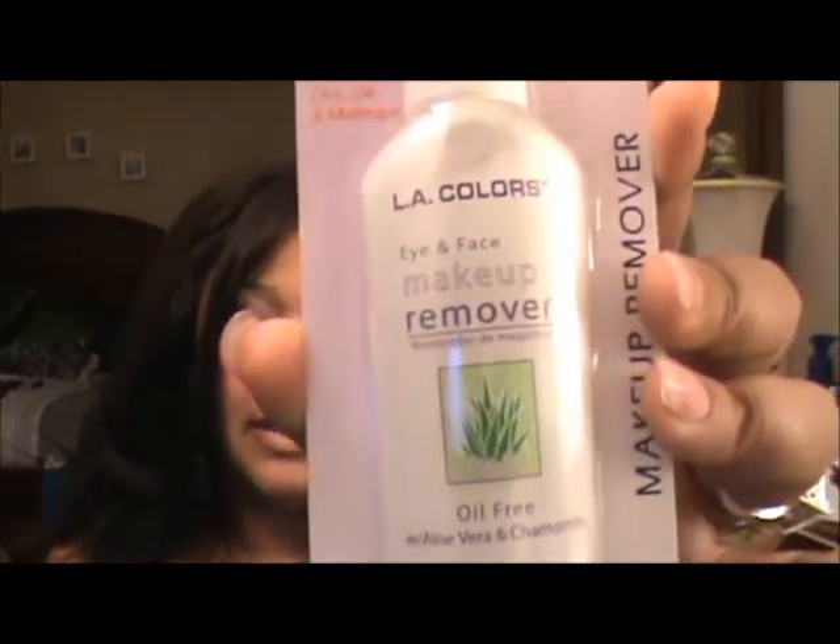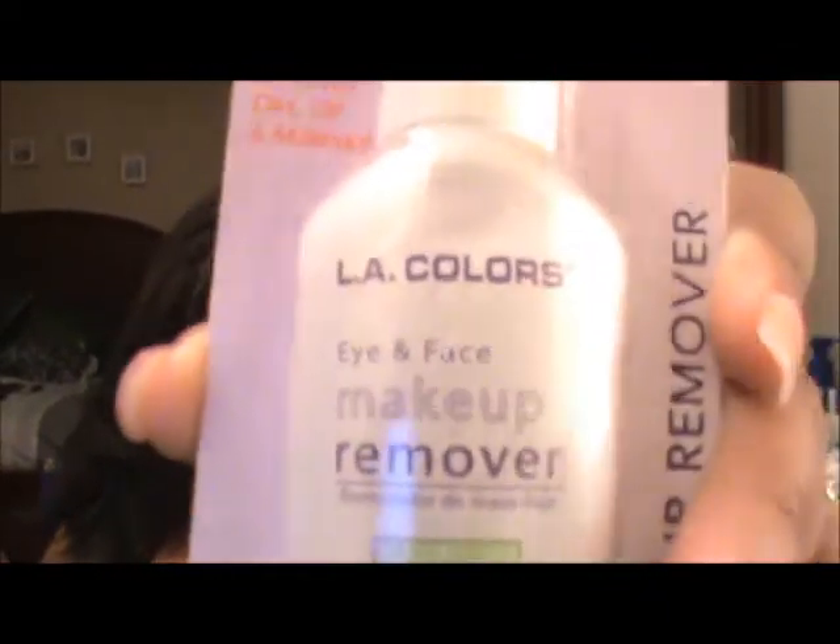Also from Dollar General I picked up the LA Colors Eye and Face Makeup Remover. It's oil-free with aloe vera and chamomile. I don't like to put a lot of chemicals on my skin, and this one doesn't have a whole lot of ingredients — just water, glycerin, aloe extract, and chamomile extract. I'm going to try it; if I don't like it I'll pass it on. It was only a dollar fifty. Some shadow bases are hard to get off, so it'll come in handy.